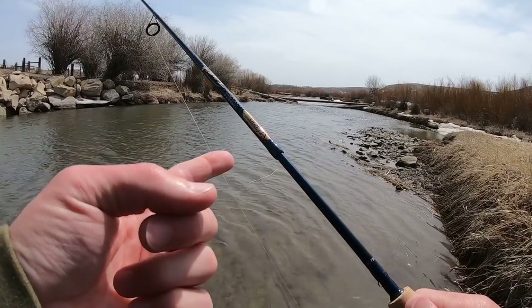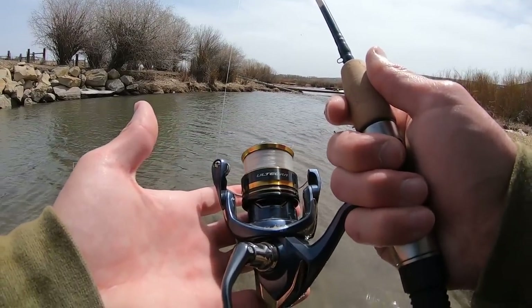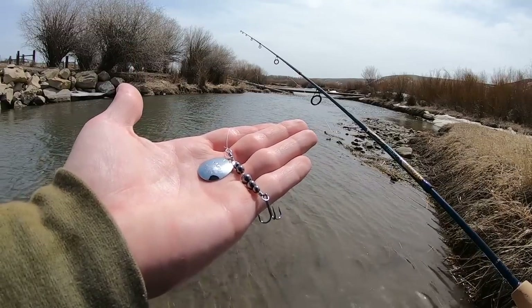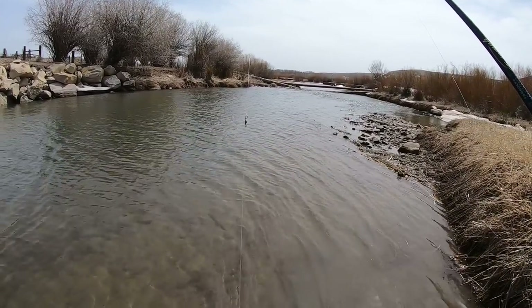Let me show you my setup for today. Six foot light St. Croix Triumph travel rod, Shimano Ultegra 1000 reel, six pound test P-line fluorocarbon. I'm starting out with a silver blade Fishhawk spinner, and about 12 inches above that I have a tiny barrel swivel to keep line twist out of my line.